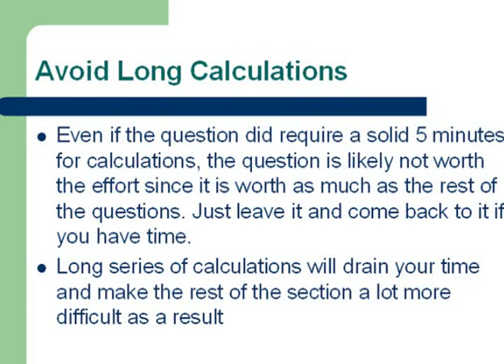You really do not want to get stuck on really long, complicated calculations because they will drain a lot of your time and make the section a lot more difficult as a result.